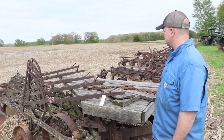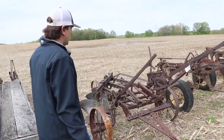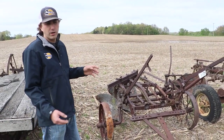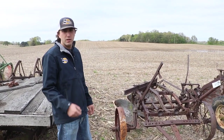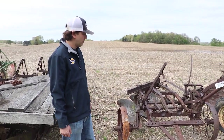If we look over here, we've got a couple of Grand Detour plows. This is also one of the earlier designs — you'll see the chain lift. More modern designs moved into a trip mechanism, and after that they went to hydraulic. That's kind of an interesting aspect of how plow lifting evolved over time.